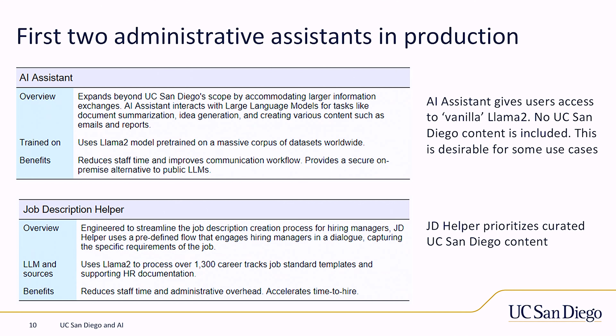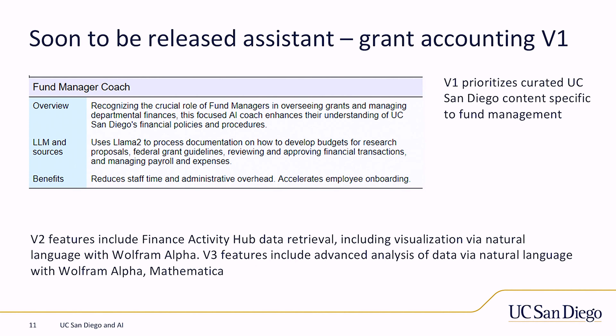We also did a variant using LLAMA 2 without any of our institutional content, which sometimes gives a surprisingly different answer that people find useful. We've created our job description helper — you type in what you think is a job description title, it finds what it thinks you're saying and gives you a list, you pick one, type in a couple sentences, and out pops a job description based on content from 1,300 job templates. This reduces quite a bit of time for staff. It's simple and mundane — well inside the jagged frontier line. My advice to peer institutions: start there.